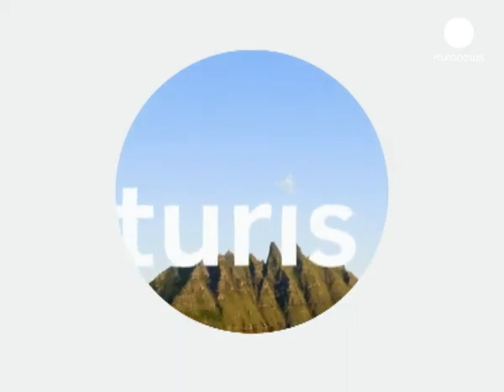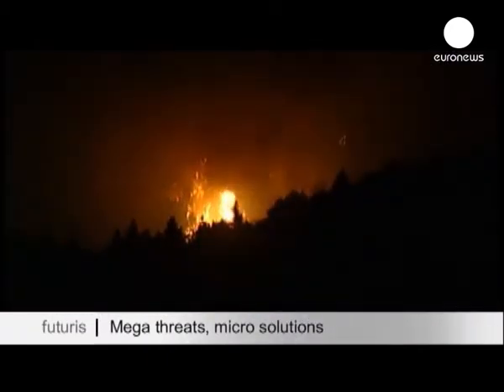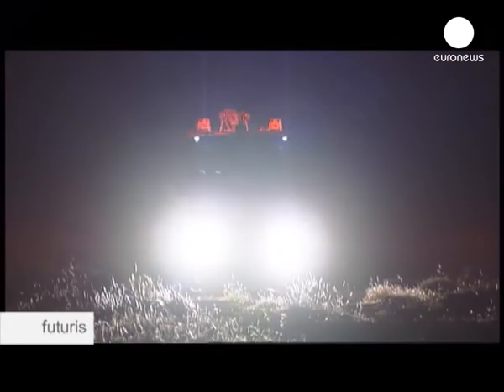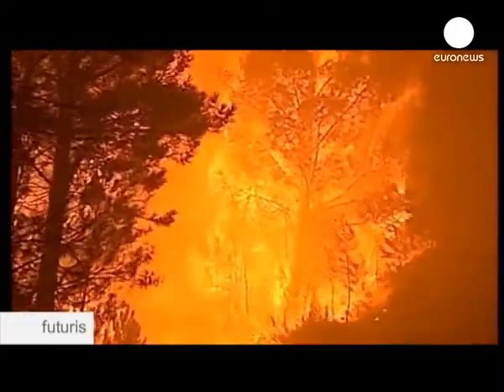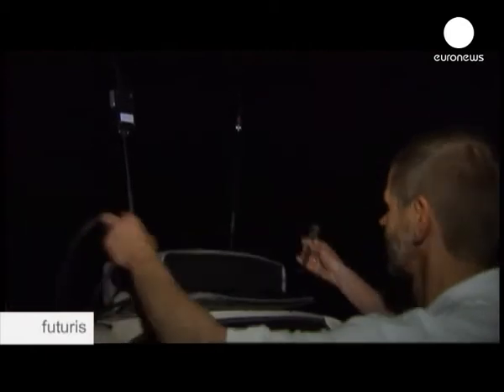It's a hot summer night and there's another forest fire in Greece. This one has already burnt out 1,000 hectares of a Mediterranean forest some 80 kilometres north of Athens. 500 firefighters and volunteers have been fighting the flames for nearly 20 hours. Thanks to their efforts, the fire has been brought under control, but it's far from out. In the midst of all the haste and the chaos, there's a German engineer with a strange flying robot.